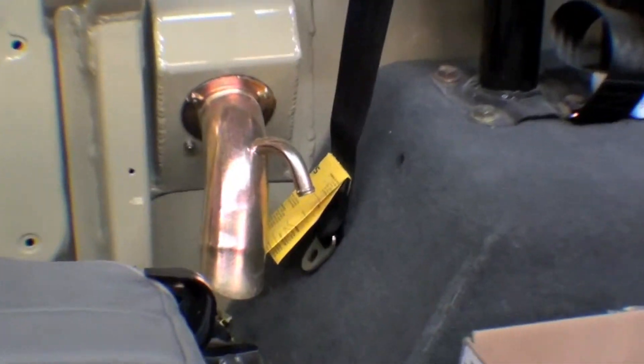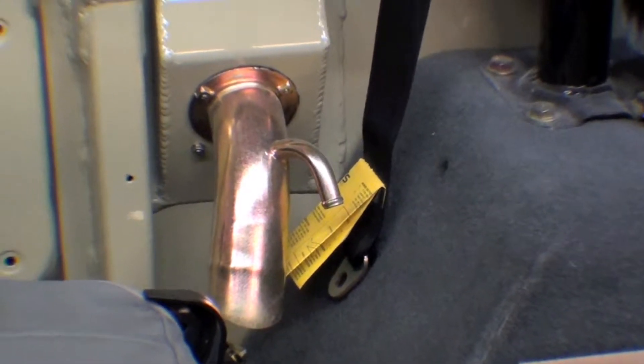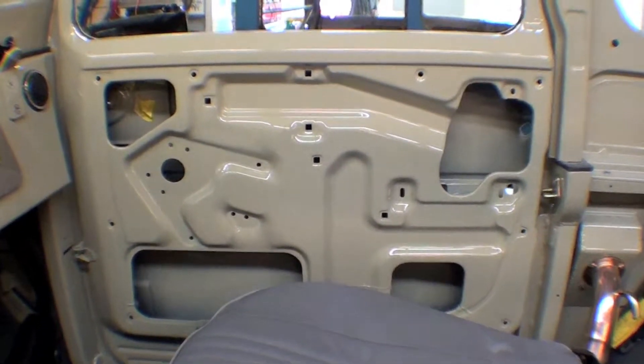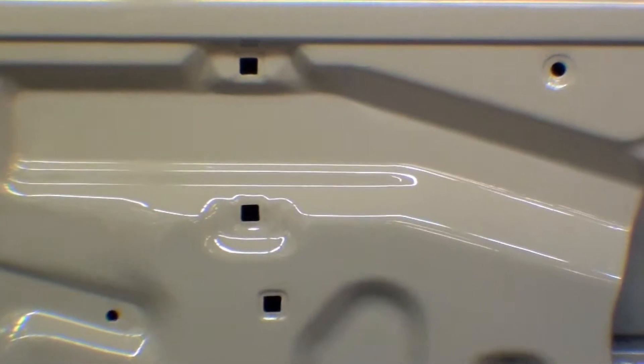Other things — the yellow zinc chromate, all this stuff is going back on. That's the filler neck for the fuel tank, which is underneath the front seat. You can see the front door is painted as nicely on the inside as it is on the outside. Some companies may not run clear — they just run a base coat — but we run clear on the whole thing.